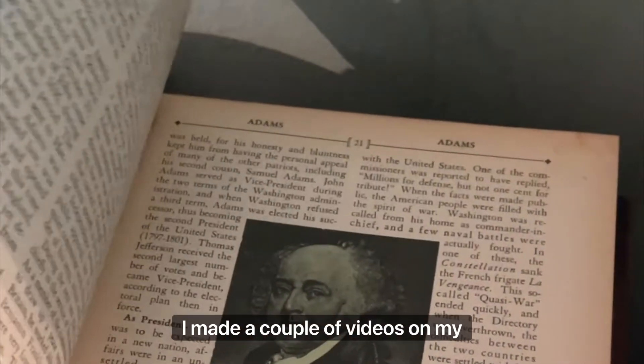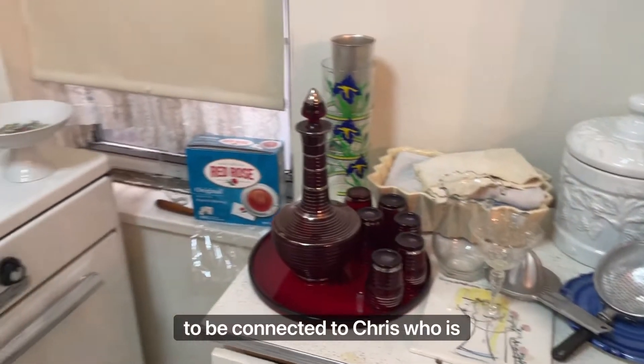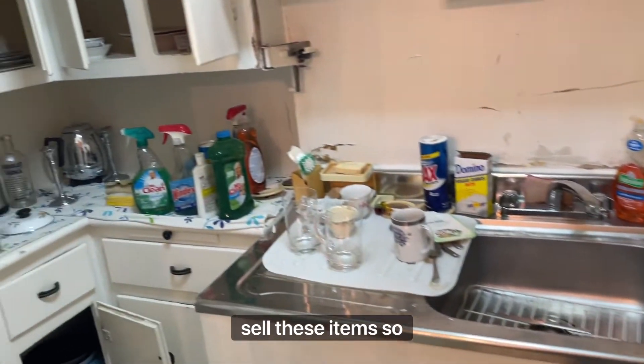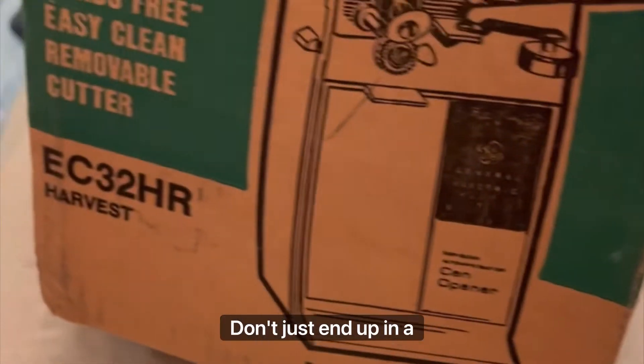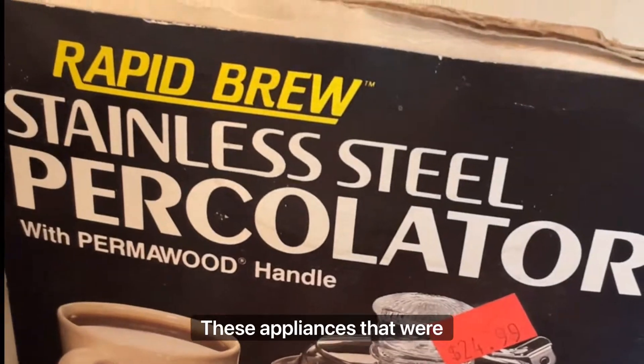This is not my area of expertise to know how much any of these things are worth, but it was really special to look through the apartment and see all of these things that had been preserved and untouched for years. I made a couple of videos on my other social channels just hoping to find the right people to be connected to Chris, who is in charge of helping the family sell these items, so that hopefully these memories can be preserved for this family and some of these things that might have value don't just end up in a landfill.